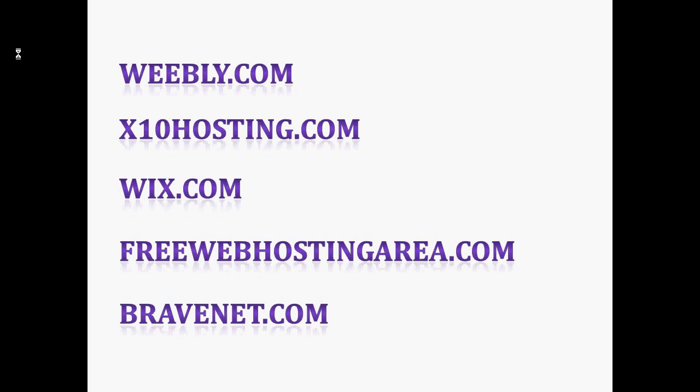Wix.com is a strong browser-based site builder which leads the way when it comes to easy setup and robust features. Their support isn't great but it almost doesn't matter. It also offers 500 MB of storage, 500 MB of bandwidth, an easy drag-and-drop website builder, and a lot of templates.